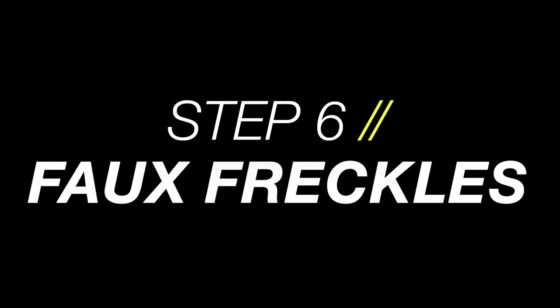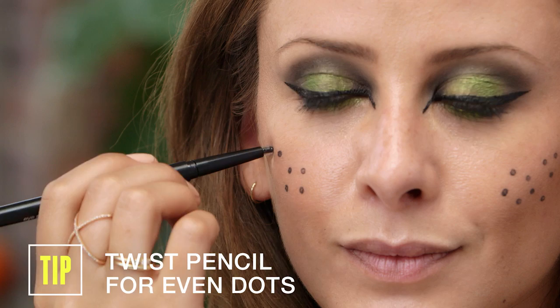Instead of whiskers, I am opting for very chic freckles. I'm just going to apply them right onto the apples of my cheeks.